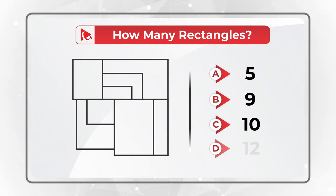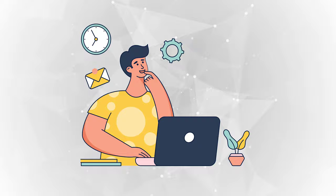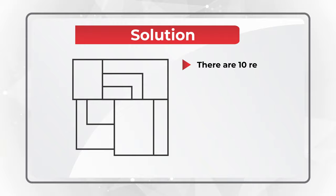Give yourself a little bit of time, maybe pause this video to see if you can come up with the answer. Ready or not, I am moving forward to share with you my version of the solution. And obviously, if you have a different number, please make sure to share in comments. Believe it or not, I counted 10 rectangles here on this picture.